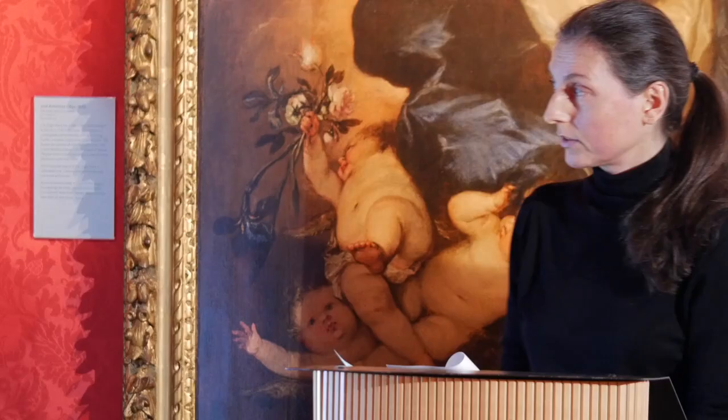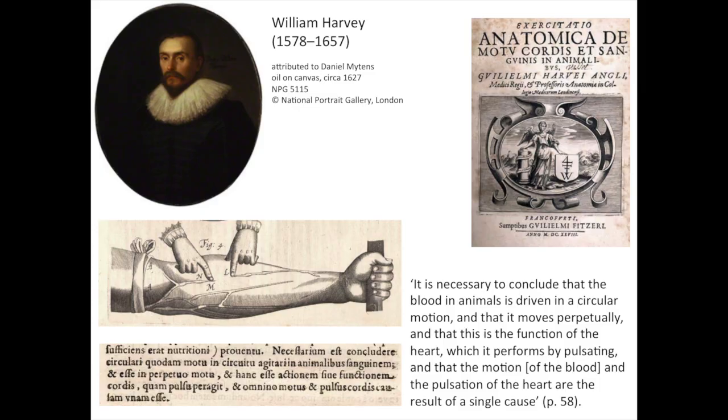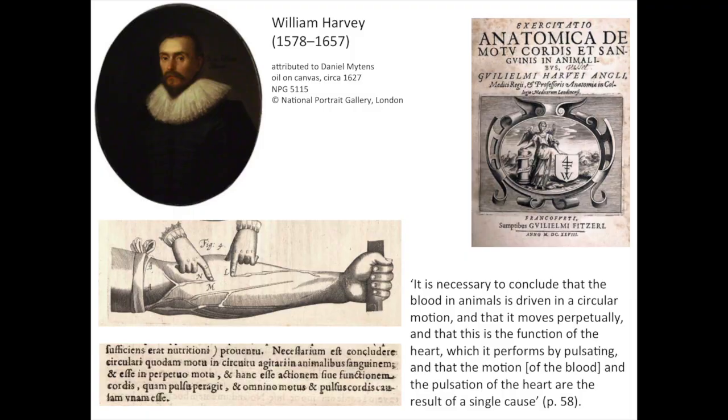However, the breakthrough came in 1628, when William Harvey first discovered and described the circulation of blood. This is a key event, because up to that point the syringe was thought to induce only a local effect, localised at the point of injection. But William Harvey discovered that the blood circulates — he discovered it by pressing on a vein and observing that only one side of the vein would swell. The key sentence in his treatise concludes that it is necessary to conclude that the blood in animals is driven in a circular motion and that it moves perpetually, and that this is the function of the heart, which it performs by pulsating — making a connection between the pulsating of the heart and the circular motion of the blood.